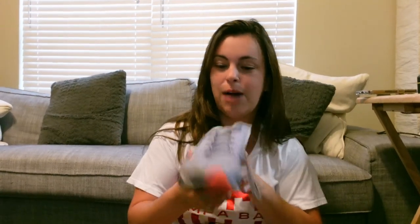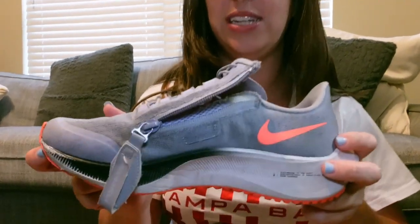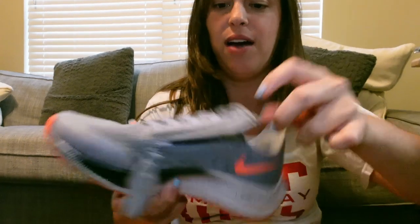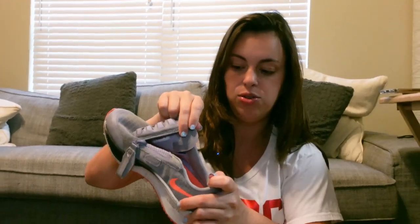Continuing to talk about adaptive shoes, these are the Nike FlyEase, which is one of my favorites — another one that is really easy for me to get on and off. They have this zipper feature that opens the shoe pretty wide, so I can just place my foot in and then zip back up. You don't have to deal with tying, especially if you have limited dexterity in your hands or fingers. For me it's about mobility and not having to stretch down to my foot.